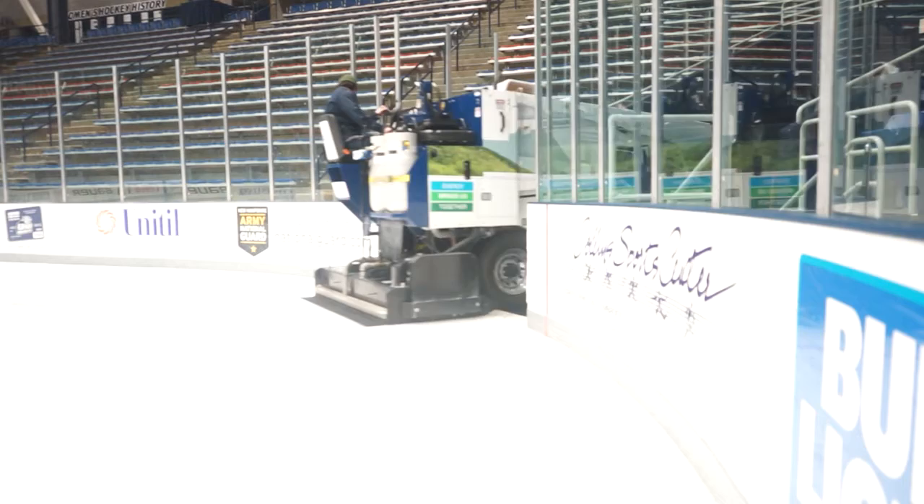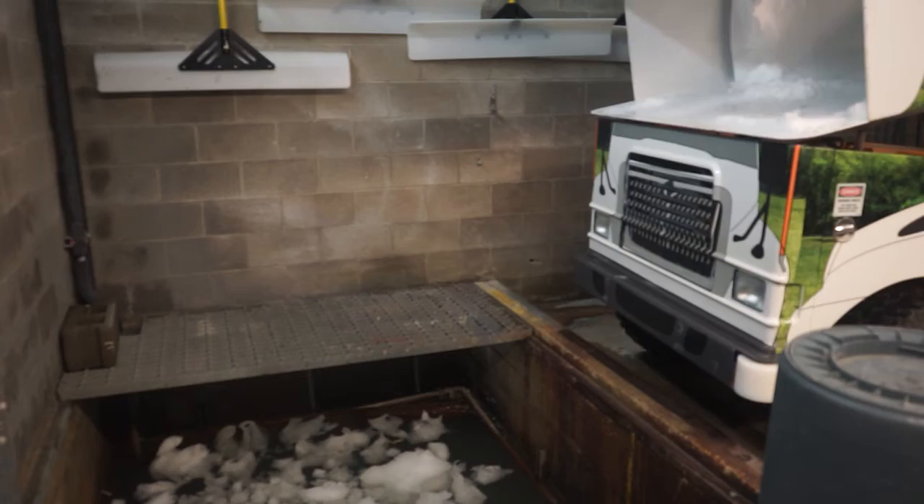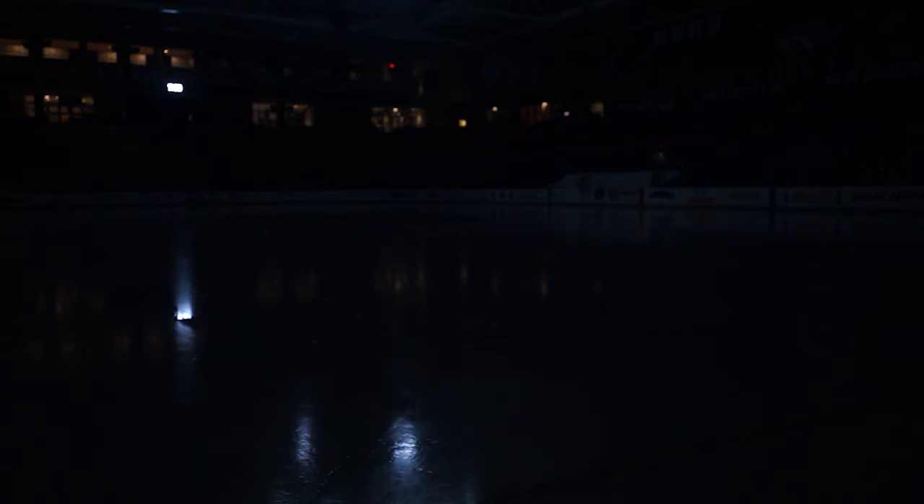Working during a hockey game is definitely a lot different than a high school game or any other rental, since everyone has a certain part they have to do — open the curtain for the players, get the door, shovel snow. You do have to act fast sometimes, like if something goes wrong like drilling pegs and it isn't going in right — it's got to all be timed, there's a certain time you have to get stuff done. But we like to stay proactive on top of things. I would recommend this job to other students who are looking for jobs — I think it's a great opportunity.